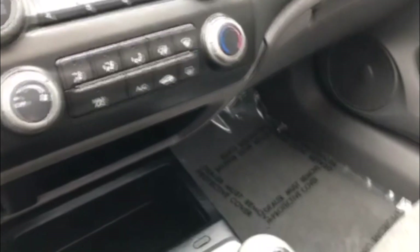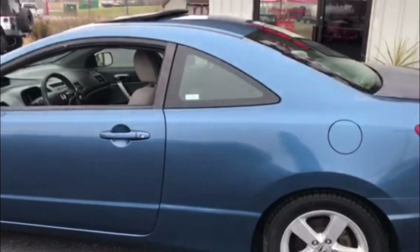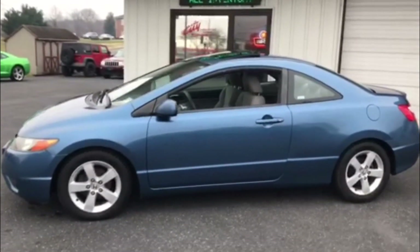You do have premium audio. One of my favorite features, you get the five-speed transmission. That's going to really maximize your fuel economy there, and that fuel economy is going to be 30 miles per gallon in the city and 38 miles per gallon on the highway.